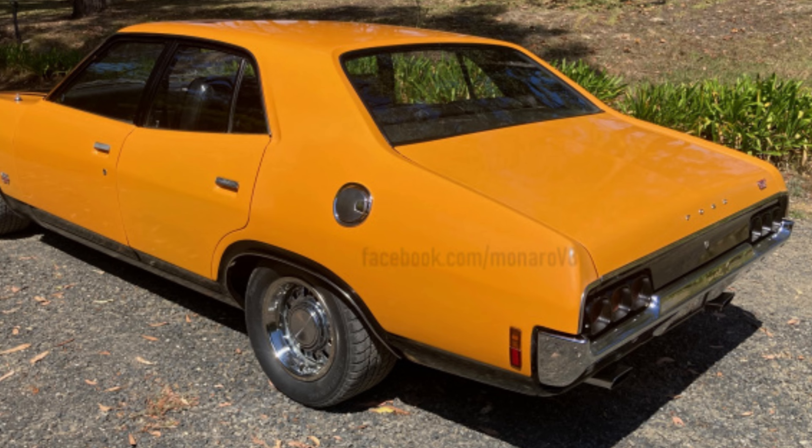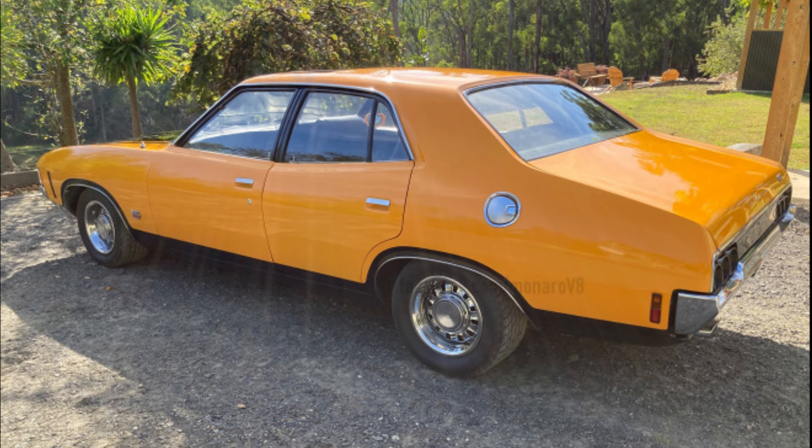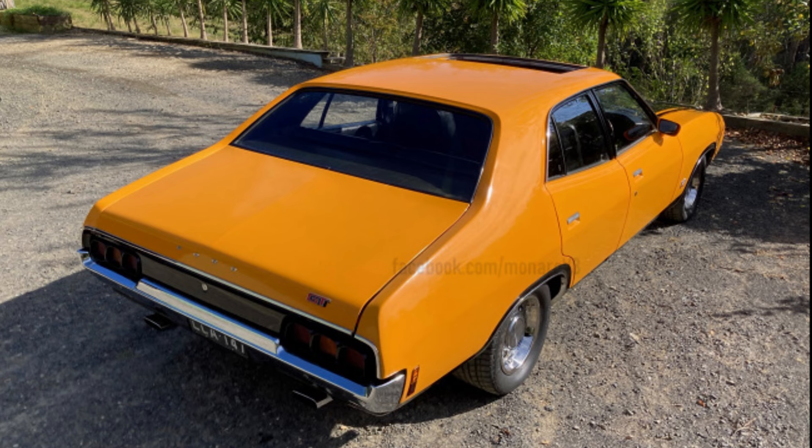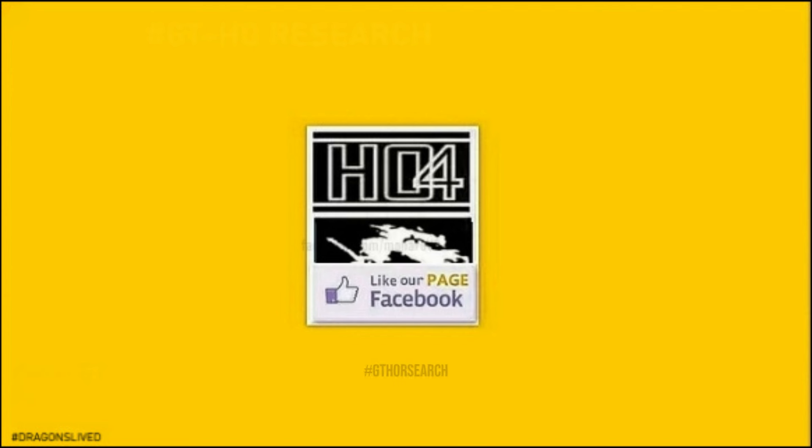Surprisingly, hashtag G4 search is finding lost photos of the car in the print media. The XA Ford Falcon GT is the supreme car, with a special GT HO version — street, racing, and police — being the last of the real road and track Ford Falcon supercars. Hashtag GHO research, hashtag dragons lived. This video is produced for Ford Falcon GT history research, legacy, and educational purposes; photos are the intellectual property of the original owners.